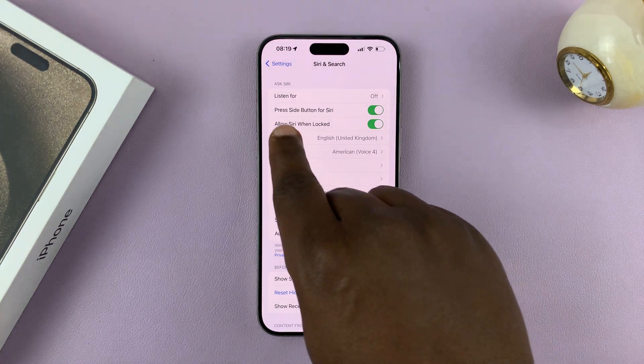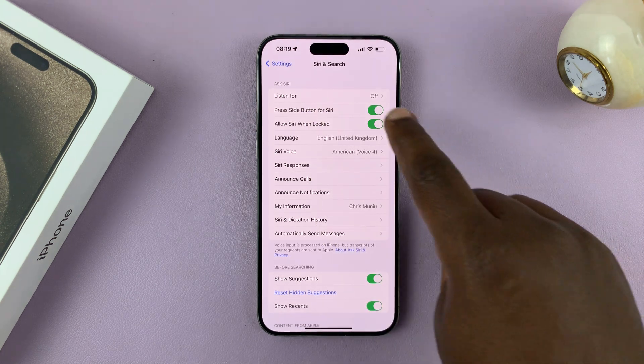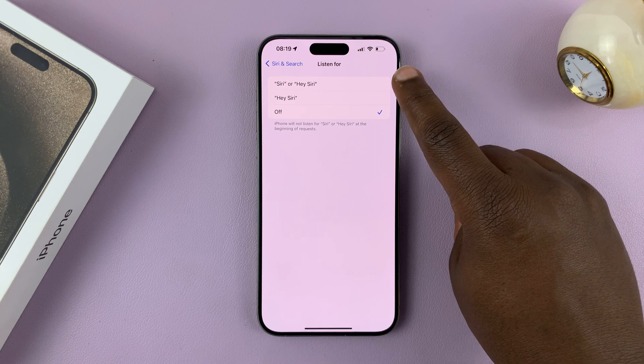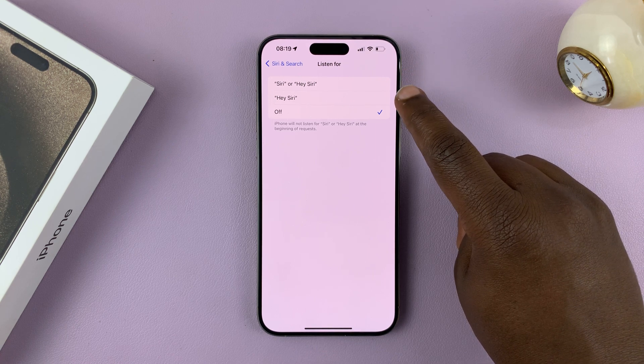At the top there you should see Listen For. Tap on that, and then you can choose to listen for either Siri or Hey Siri, or just Hey Siri.